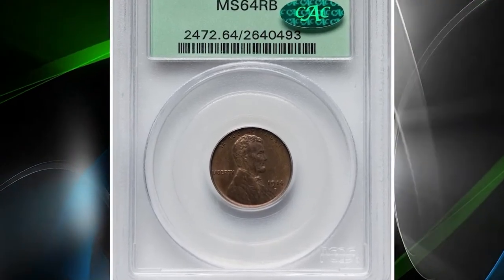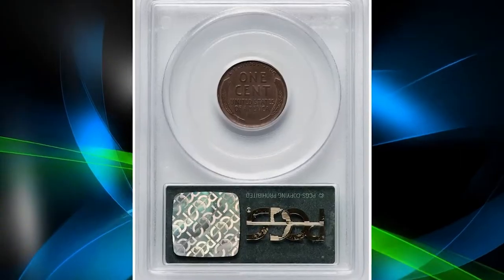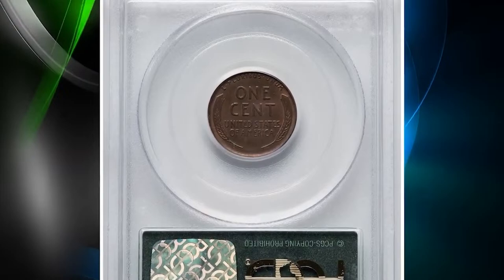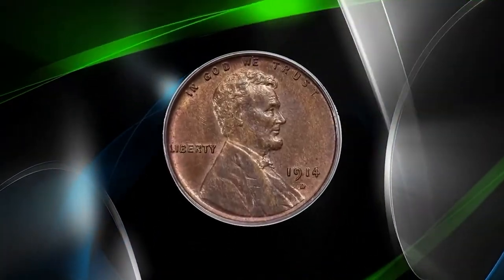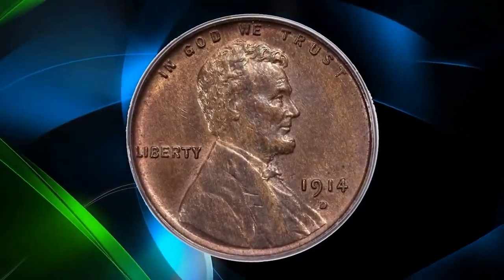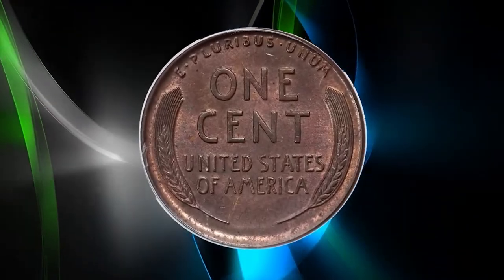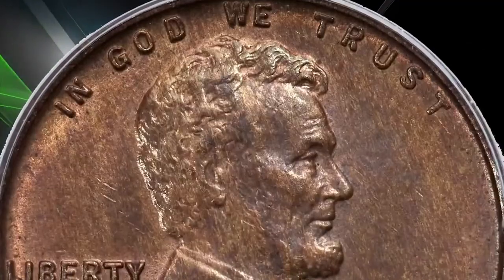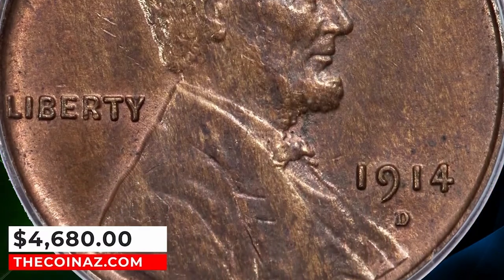Number 7: 1914 D Lincoln cent, graded as MS64 Red and Brown by PCGS. The 1914 D Lincoln cent is one of the key dates in the series, behind the 1909 SVDB. This choice red and brown example is in a good grade for a wide range of collectors to acquire a quality piece; however, it is scarce with its CAC approval. It ended up selling for $4,680.